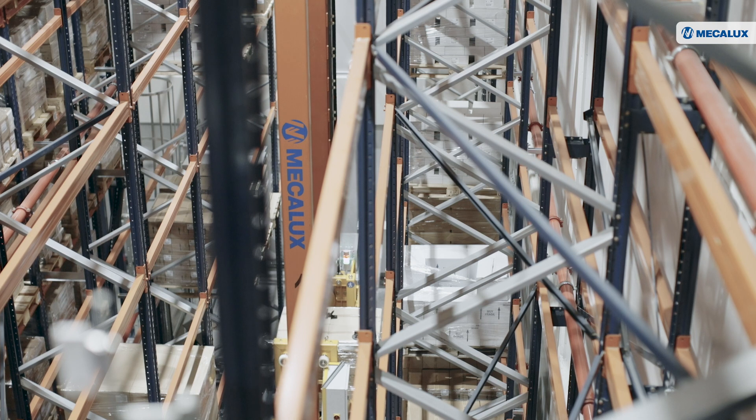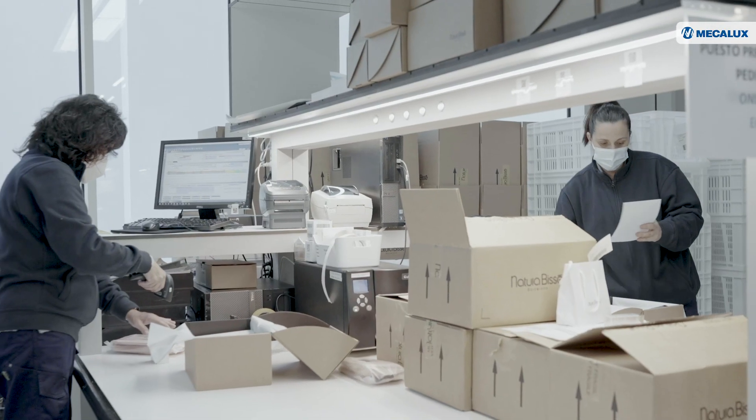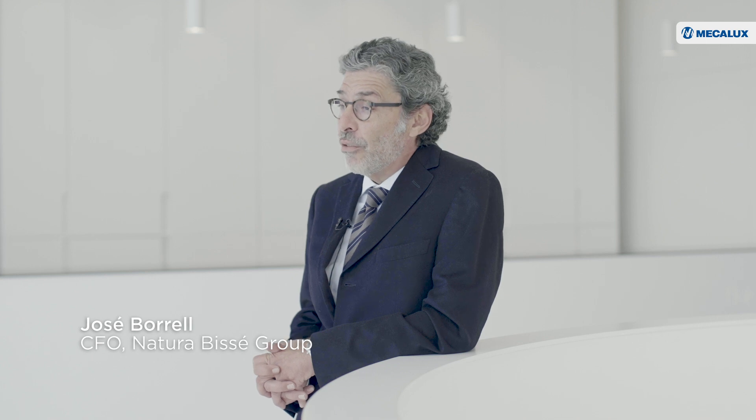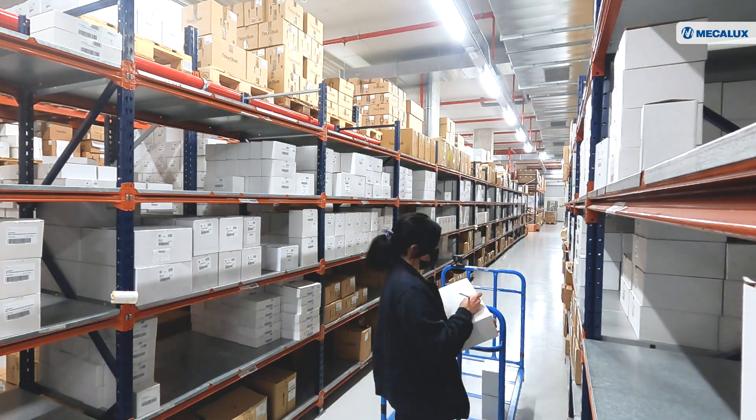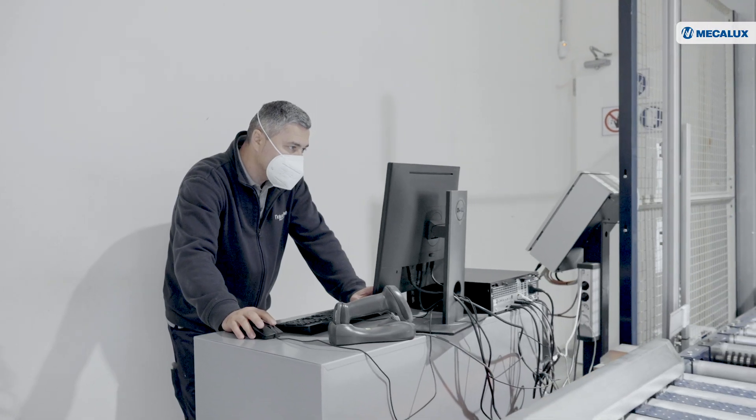Natura Bisset chose Mecalux to automate its logistics operations and connect its warehouse with its production lines. Apart from being a brand that markets products, they are also manufacturers, creating very different internal logistics needs. With 300 to 400 pallet movements an hour and individual product unit fulfillment, a well-balanced supply chain is essential. The decision to go with Mecalux was based on it being an end-to-end supplier, with strong synergy, attentive customer care, and approachable personnel.